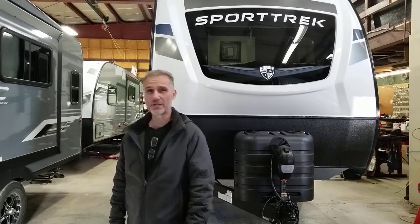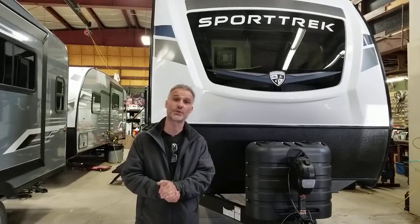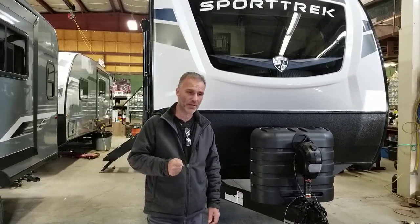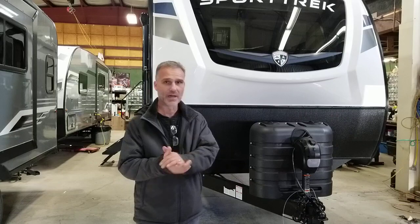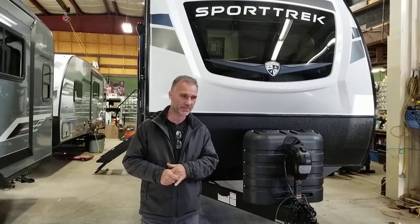Hi folks, Steve here at Voss Trailers. Today we're going to take a closer look at a 2024 Venture RV Sportrek model 291 rear kitchen RK. Great trailer, really like this trailer. We had it in the past, it was easy to sell. There's lots of reasons for it, and I think you'll be able to see that when we get inside especially.